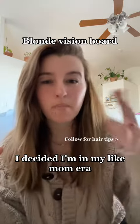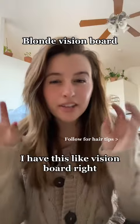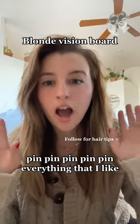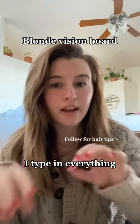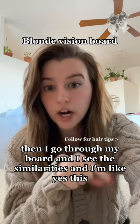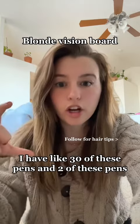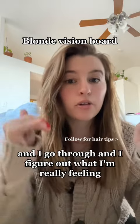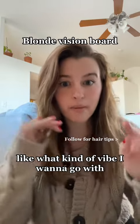I decided I'm in my mom era. I have this vision board. What I do is I go on Pinterest and I pin everything that I like. I type in blonde hair, I type in mom aesthetic, I type in everything and I just pin everything to my board. Then I go through my board and I see the similarities — I'll have like 30 of these pins and two of those pins. Those two pins get deleted or put off to the side, and I figure out what I'm really feeling, like what kind of vibe I want to go with.